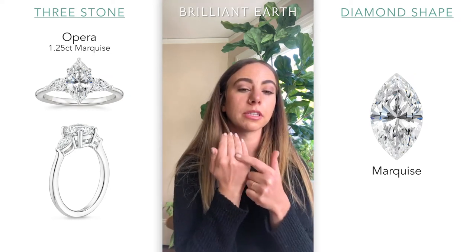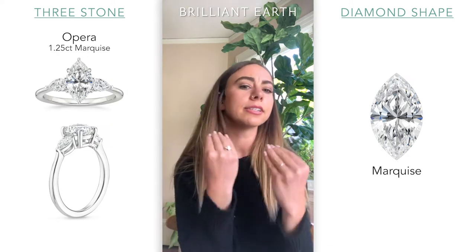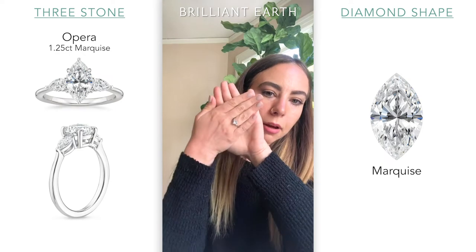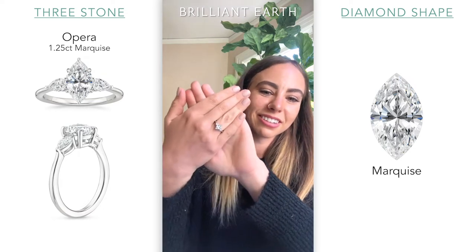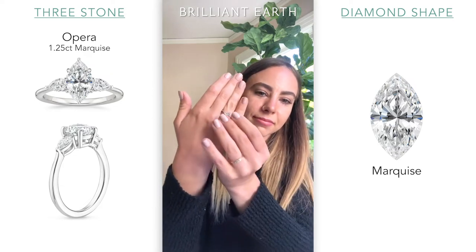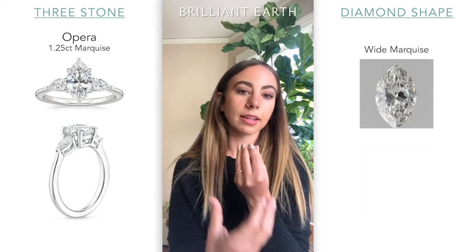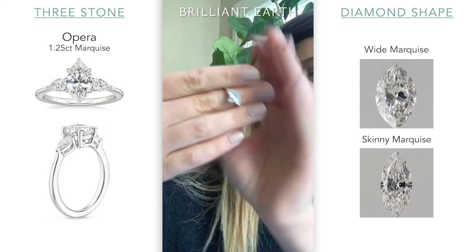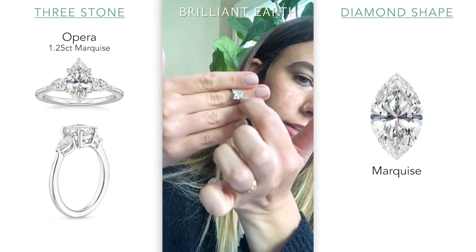I've personally had a lot of people do this specific shape in this setting. Marquees almost have like a vintage feel to them, although I wouldn't necessarily say they were considered a fully vintage stone — but it does give off that feeling that the ring has a little bit of history to it. Marquees also have a length-to-width ratio, meaning how long versus how wide. Some are skinnier, some are wider. That's something you can see on the website as well — you can identify which length-to-width ratio you like best.